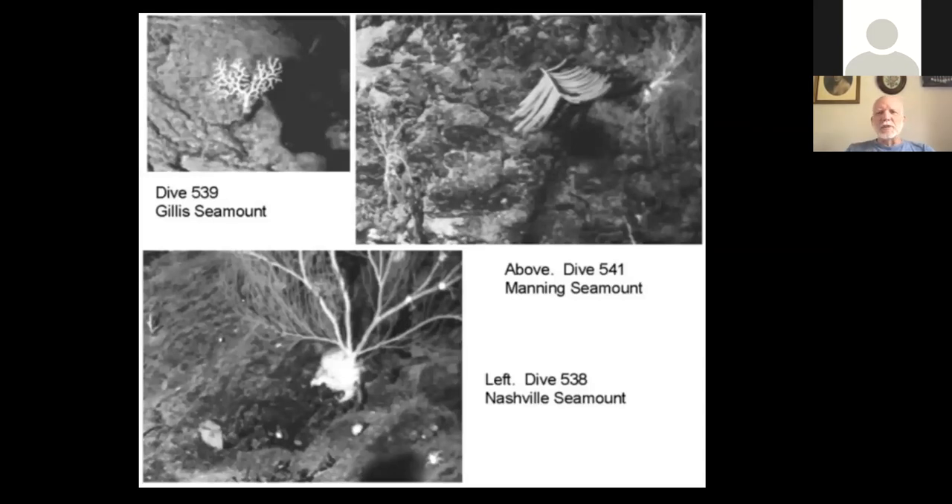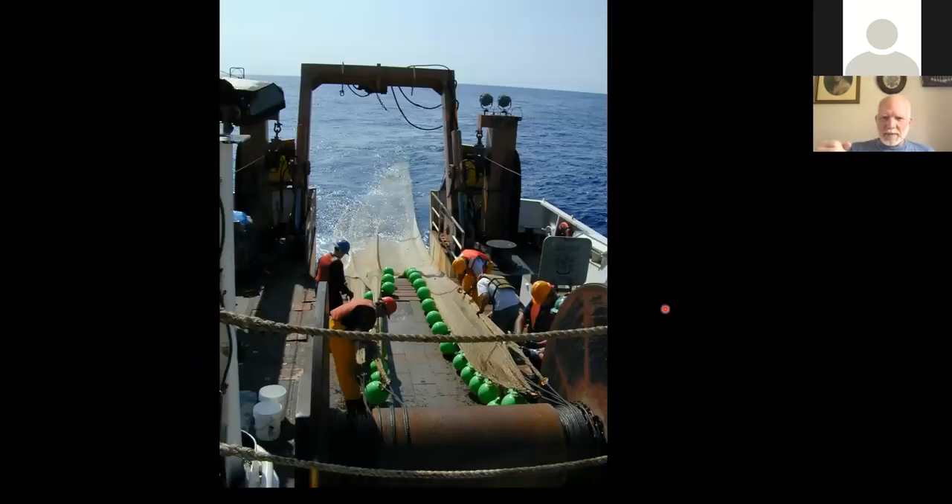Here are some images gleaned from those camera rolls from the 60s and 70s. You can clearly see some corals in each of these images, as well as some urchins and other things. This is the stern of the Delaware II, the NOAA fisheries vessel we used for the 2000 and 2002 cruises.